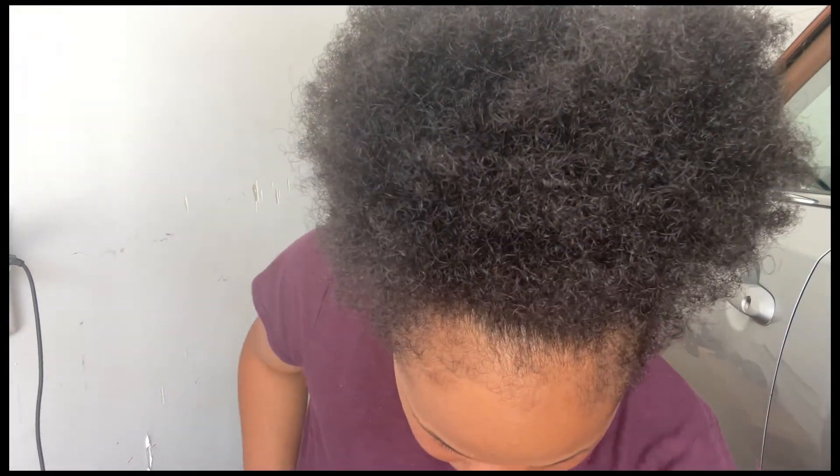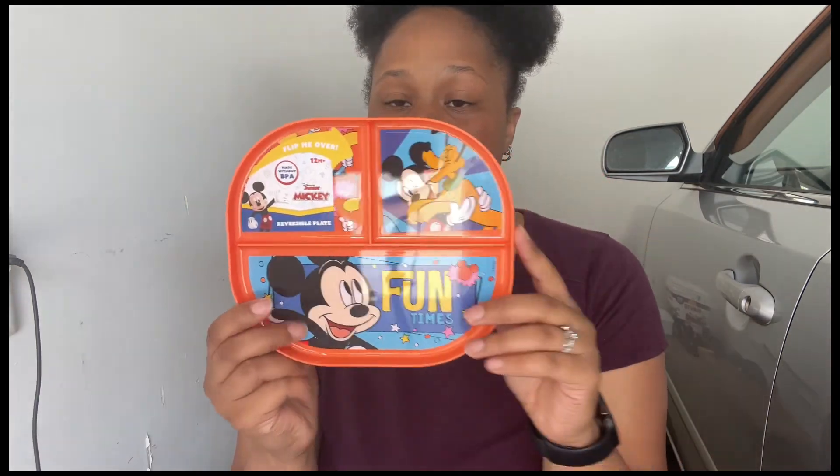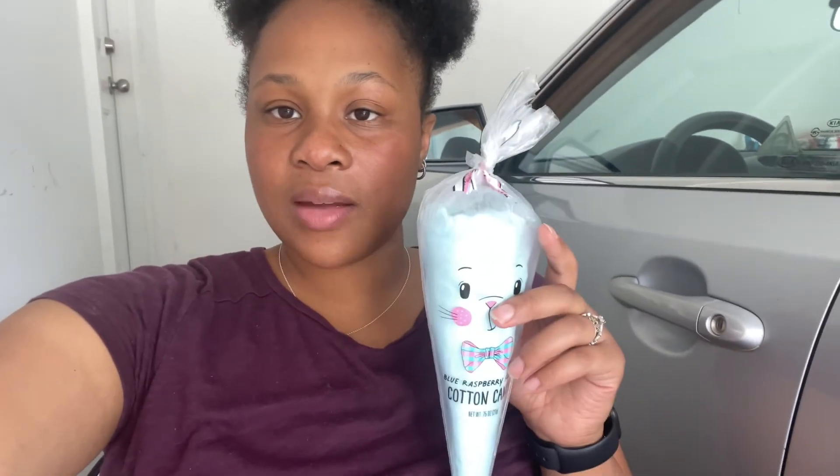I also got him a pack of blue Peeps — I think he'll just kind of suck on these and make a mess, but they were really cute to add. I got him a plate as well — two-sided with three little sections, same style as Iris's. He's getting into plates so I think he'll really enjoy this in a couple of months. The last thing I got him was a little blue cotton candy.